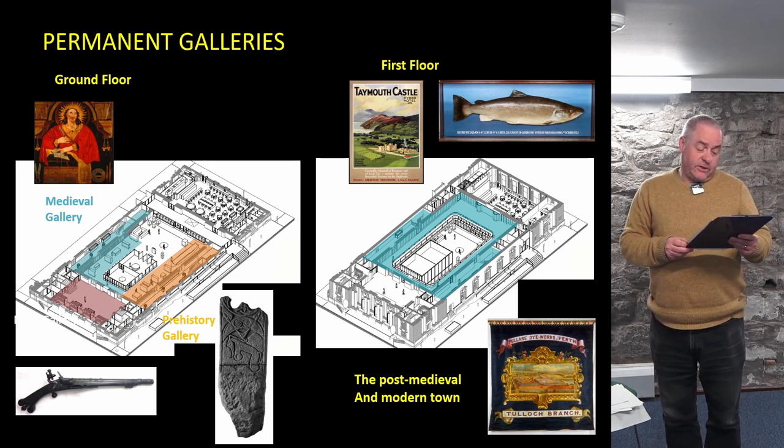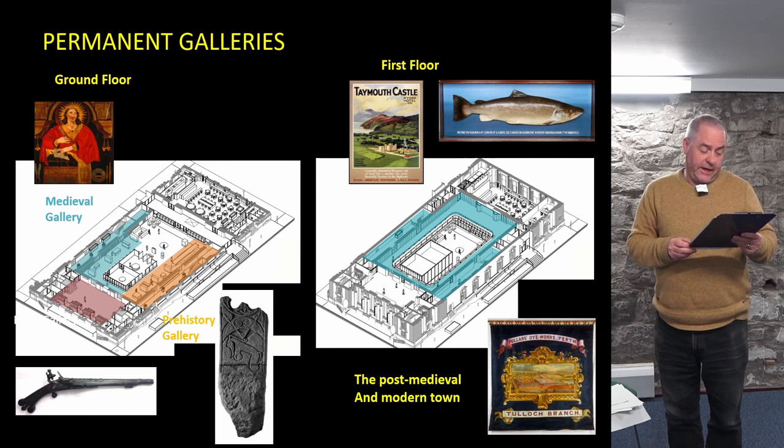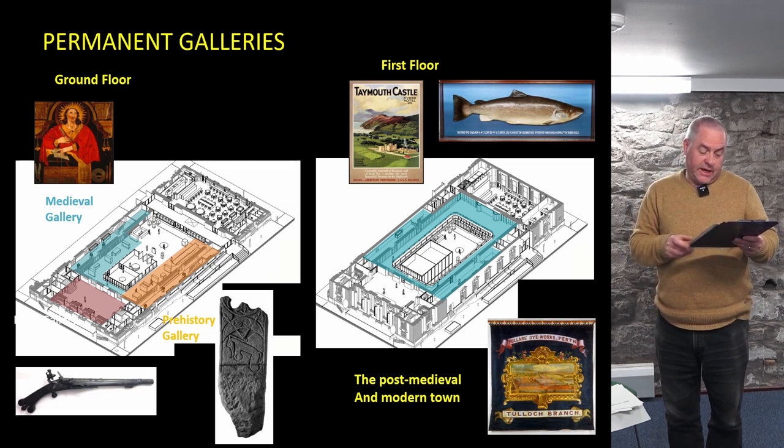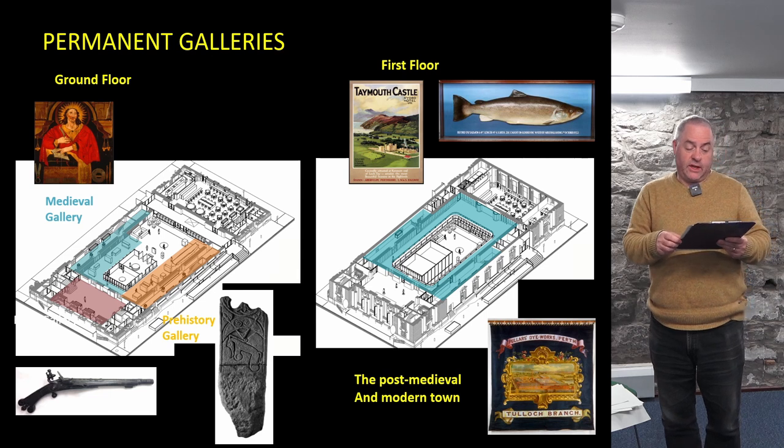That process has given us two floors of galleries: the ground floor archaeological display and the later story of Perth on the first floor. I want to turn to my second theme around what's new in museum archaeology displays and how we've been looking there for inspiration.